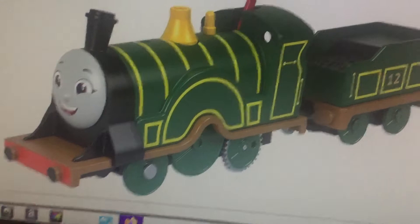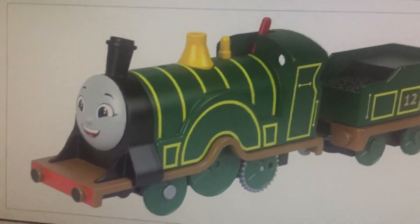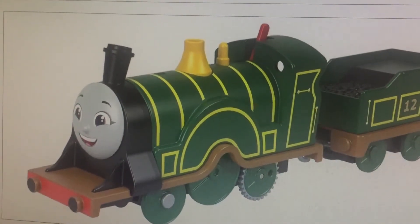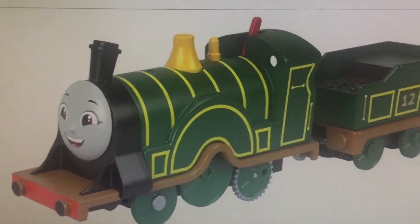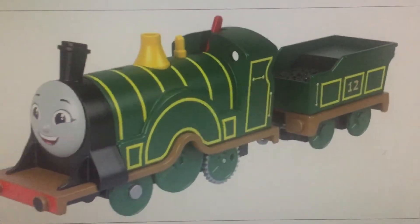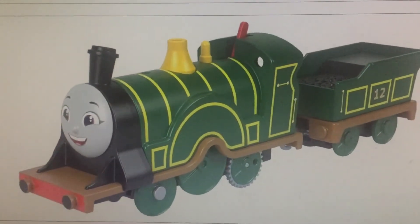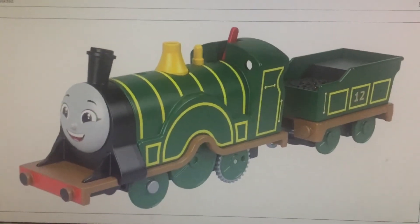The middle wheel is still fake, no side rods, and a red switch like all the other All-Engines-Go motorized items. This is also the first motorized version of Amelie to have the number 12 on her tender, since the previous models don't have that.